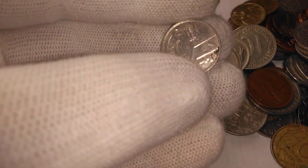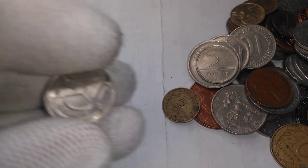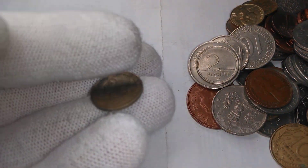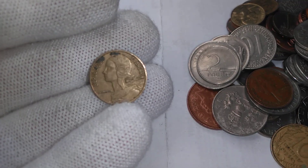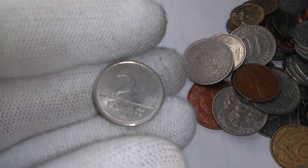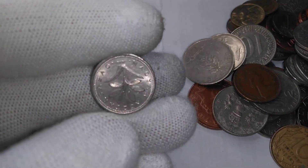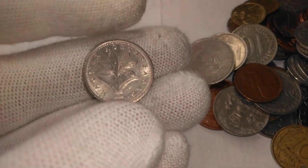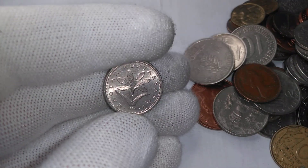We have a recent Belgian one-franc coin. And we got a French five-centime — it's a bit grungy, unfortunately, so not the clearest. We have a Hungarian one — two forint on this side, and the other side is a plant of some kind.